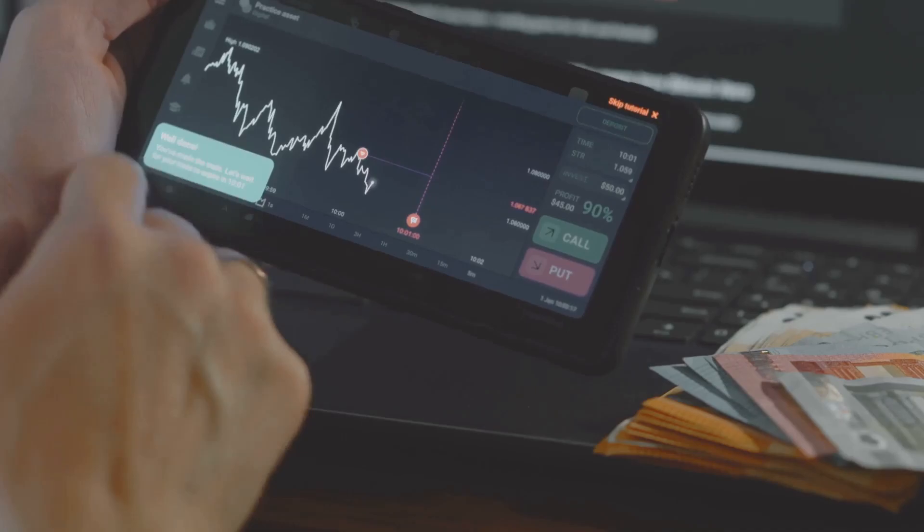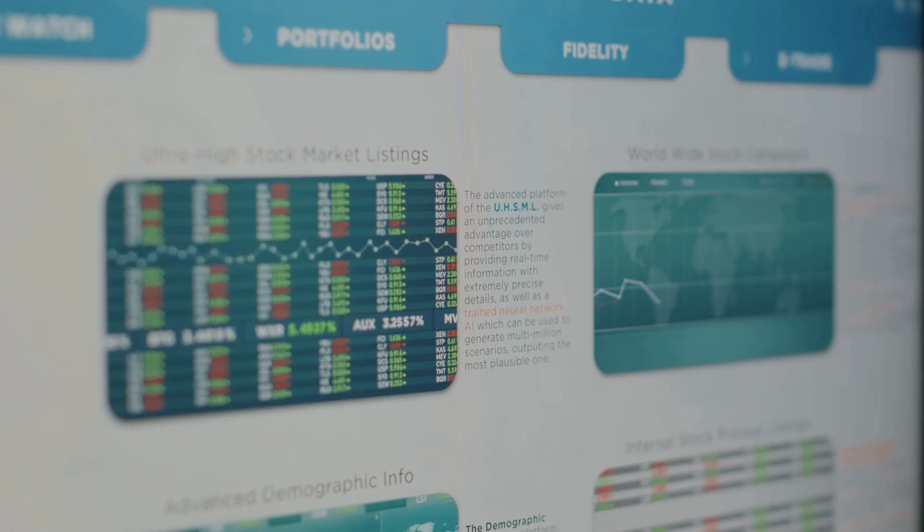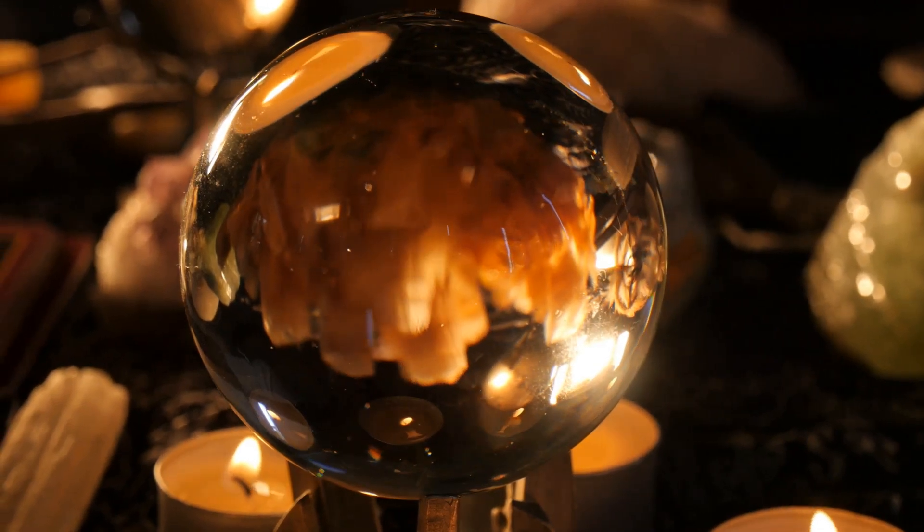Next on our list is Trade Ideas. This one is a personal favorite of mine. Imagine having a virtual trading assistant that analyzes stock data in real time, generating trade ideas and strategies. Plus, it has a built-in backtesting feature so you can see how your strategies would have performed in the past. It's like having a crystal ball, but better.